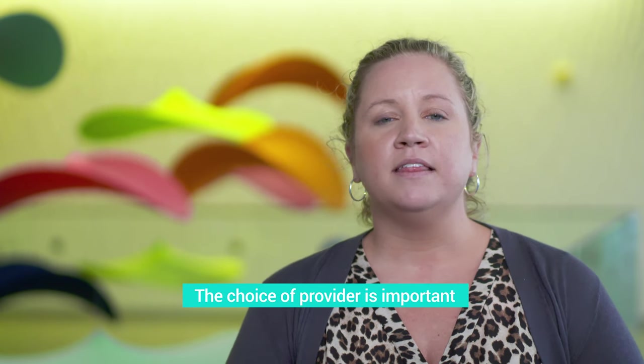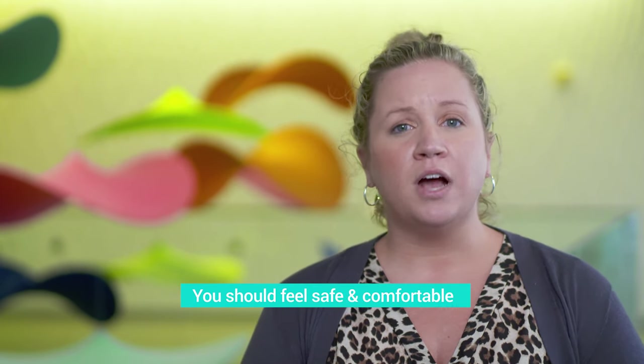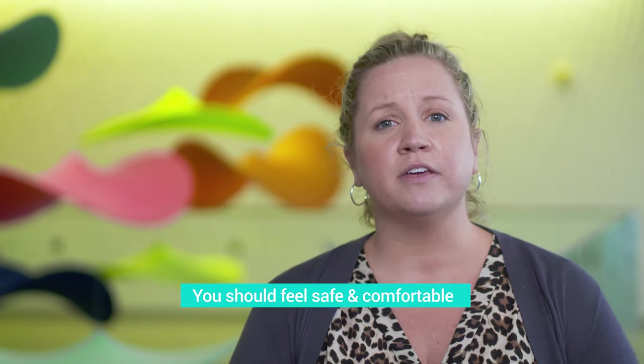When we find those abnormal cells, we either watch you closely or treat them so that they can't turn into cervical cancer. Once you understand the what, the why, and the when, the next thing that I think is super important is finding the right provider — one that you trust and feel like you can ask questions, so that you're perfectly comfortable before you get your first pap smear.